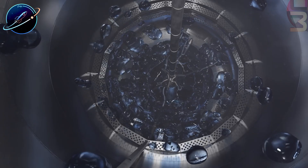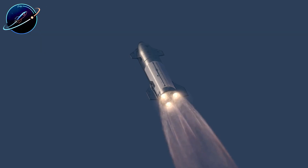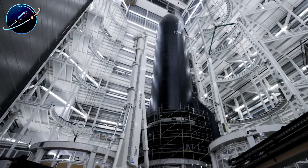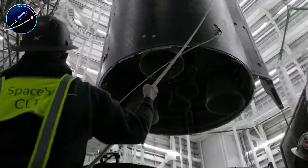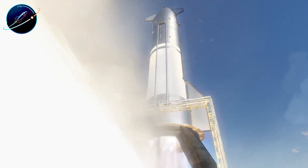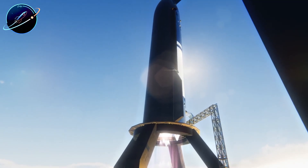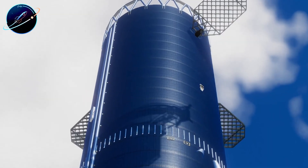Meanwhile, Ship 39 itself is making rapid progress. SpaceX recently added autogenous pressurization raceways to the integration stand — external lines that allow Starship to re-pressurize its main propellant tanks using methane and oxygen gas tapped directly from the Raptor engines, preventing tank collapse during ascent when six Raptors are draining propellant at full throttle. Ship 39 will undergo cryogenic testing later this week or early next week, return to the production site for engine installation, then head back to Massey's for static fire testing, with the entire campaign expected to peak in early January.